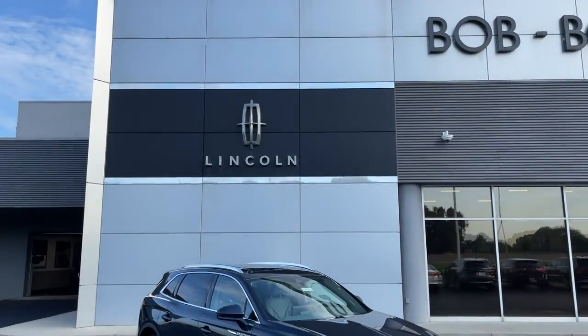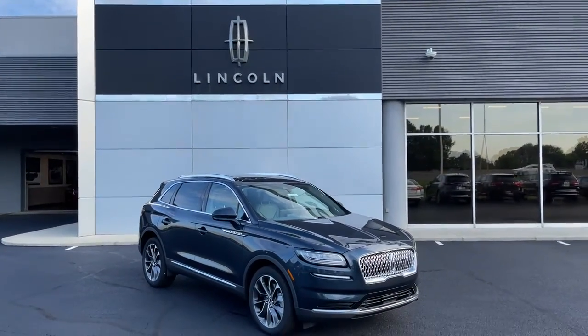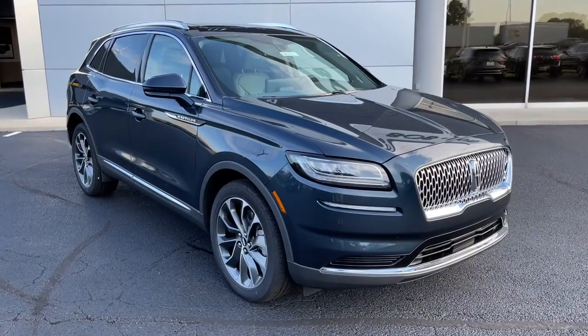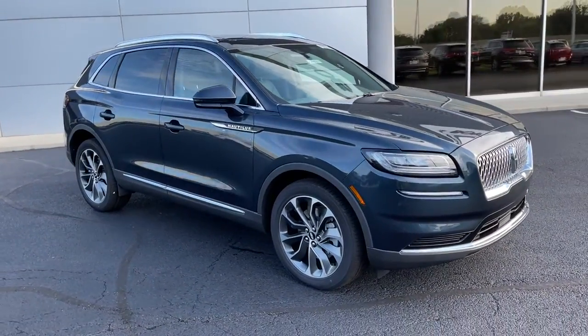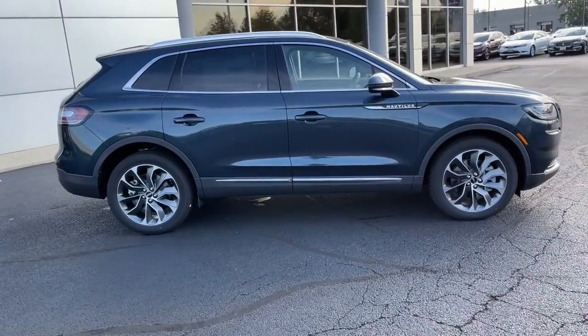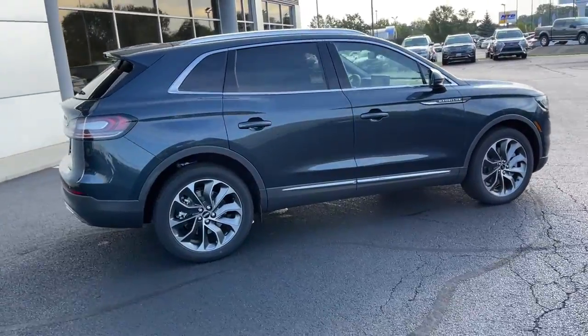Get a feel for the 2021 Lincoln Nautilus. Transcend the ordinary. Get behind the wheel of this distinctive Nautilus and experience the comfort of a luxury sedan coupled with the versatility of an SUV, all wrapped up in high-end style.